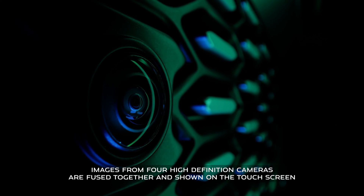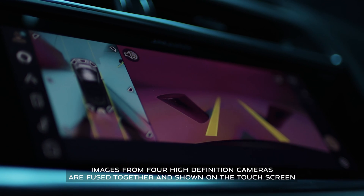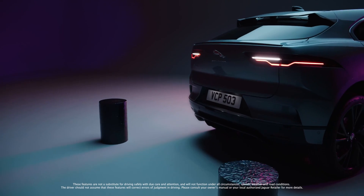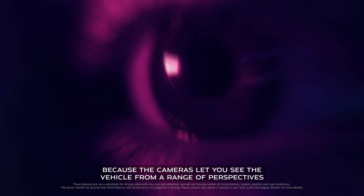Images from four high-definition cameras are fused together and shown on the touchscreen, along with information from ultrasonic sensors showing how close you are to nearby objects. You can choose which view you want, because the cameras let you see the vehicle from a range of perspectives.